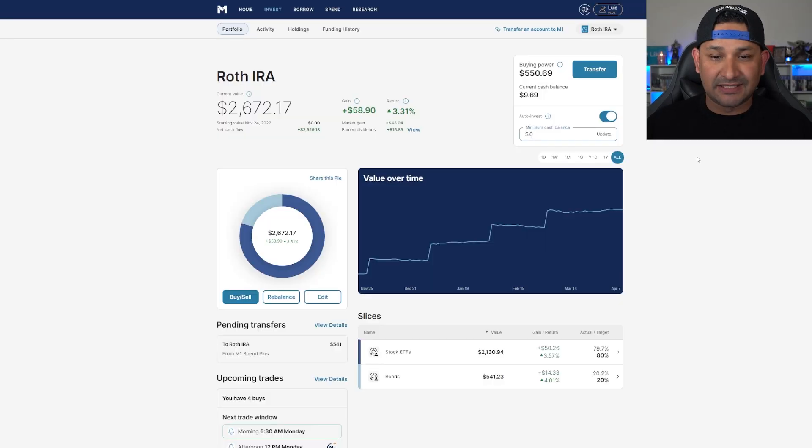The Roth IRA is through M1 Finance. I do have a referral link down below — if you create an account and fund it with your first $100, they give you $100 back to invest into your portfolio as well. As you can see, I've been dollar-cost averaging for the last few months this entire quarter, and now we're at $2,672. That includes $541 that I've been dollar-cost averaging into this portfolio, plus a few extra dollars paid in dividends.